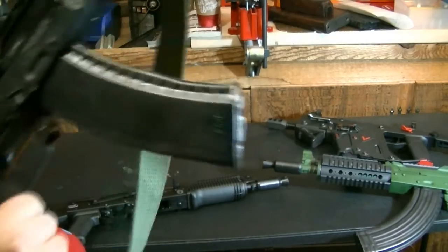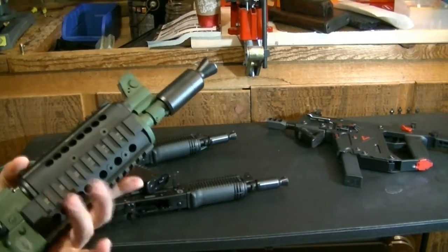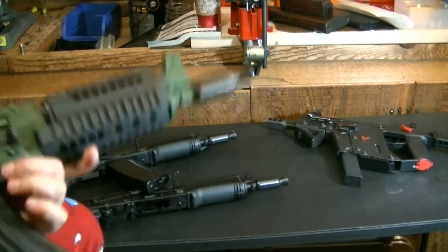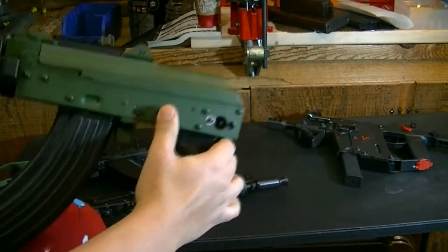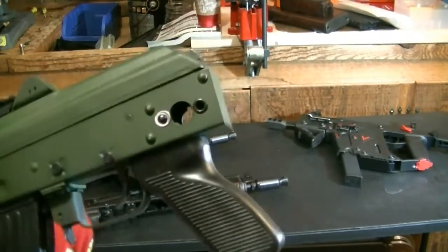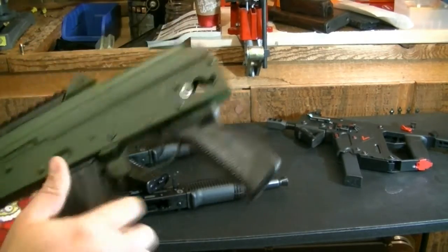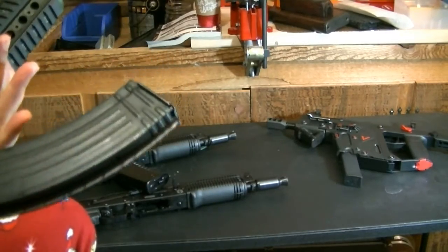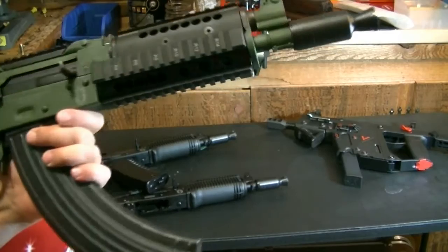Next we have an M92 kit that was built to be an SBR, also engraved — it doesn't have a stock on it yet. This is an M92 built on a Nodex receiver, built by me — nothing like the Century stuff you buy. It has rivets here to prevent a stock from being installed per ATF standards, based on information they gave us over the phone and in a letter. Until I put the stock on and have the stamp with it, that's how it stays.